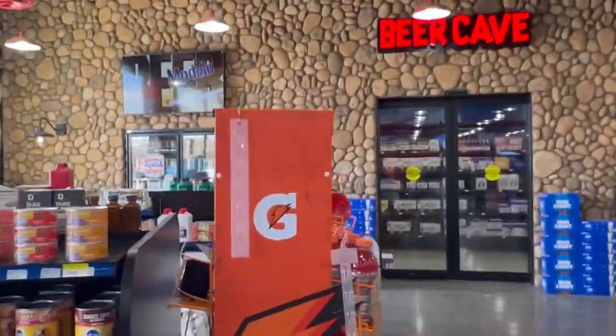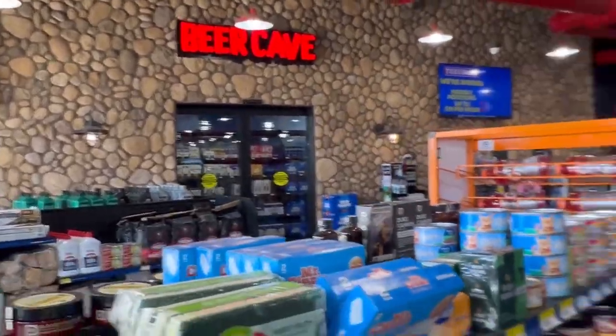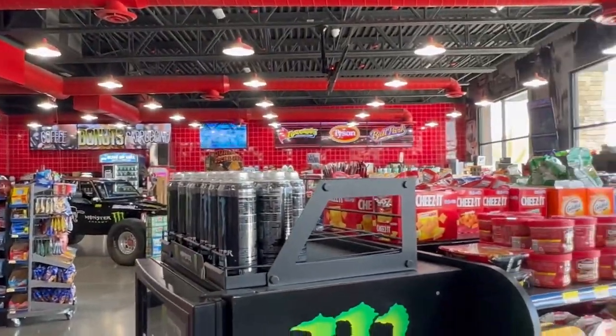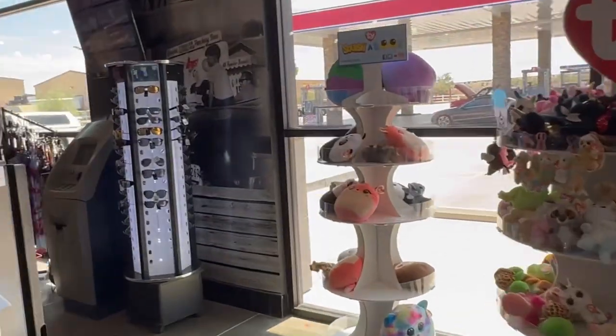So I'm going to go inside and check out that gas station. This is a really nice gas station — as you can see, they've got a beer cave over there, a walk-in cooler, and yeah, lots of snacks. Really cool place. Bathroom's over there too. A nice little stop if you need to.